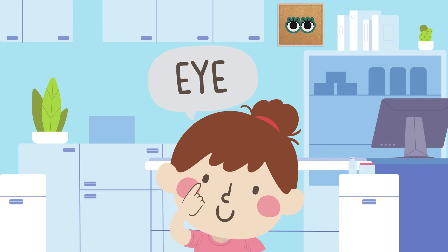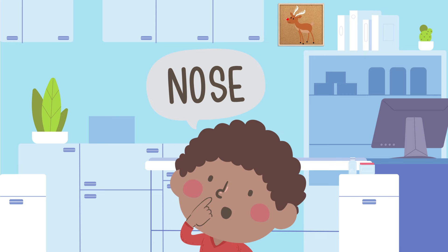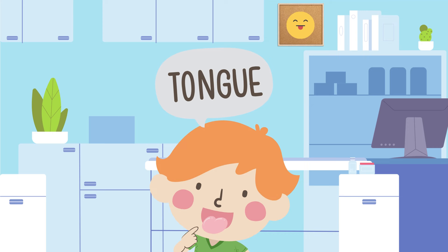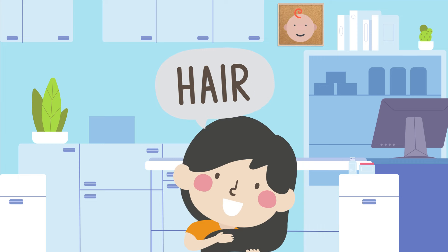Eyes. Eyebrows. Ears. Nose. Teeth. Tongue. Forehead. Chin. Hair. Neck.